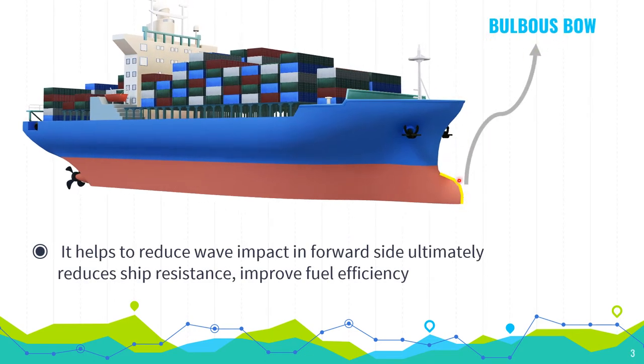Bulbous bow: a protrusion in the bottom and forward side of the ship. It helps to reduce the wave impact on the forward side, and ultimately it reduces ship resistance and improves fuel efficiency.